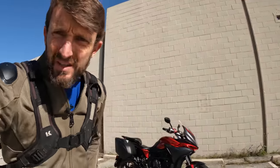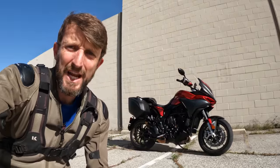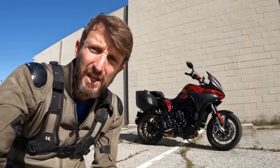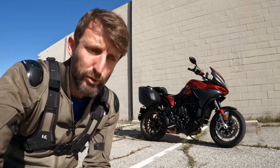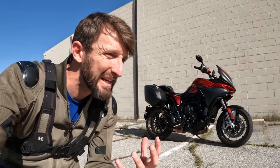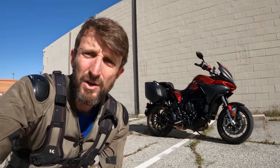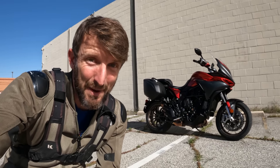Ciao ragazzi! Zach Cordes here with RevZilla, and welcome to another episode of Daily Rider, where we learn about motorcycles as we ride. Today's guest: MV Agusta's Turismo Veloce Lusso — loosely translated and out of order: fast, luxury, touring. For $20,000 you get 110 horsepower, an upright riding position, and loads of features to keep you comfortable. But you're probably just wondering: what's it like to ride to work? Here we go!